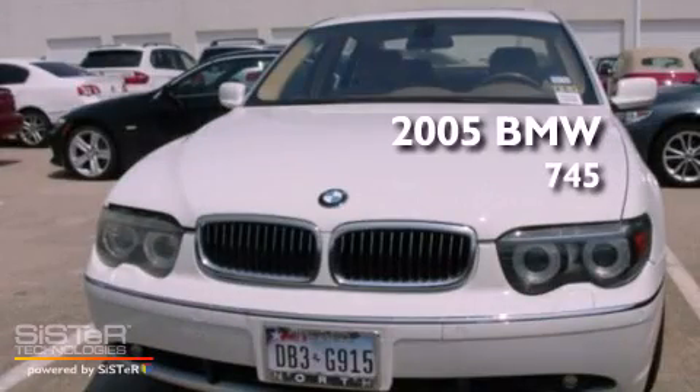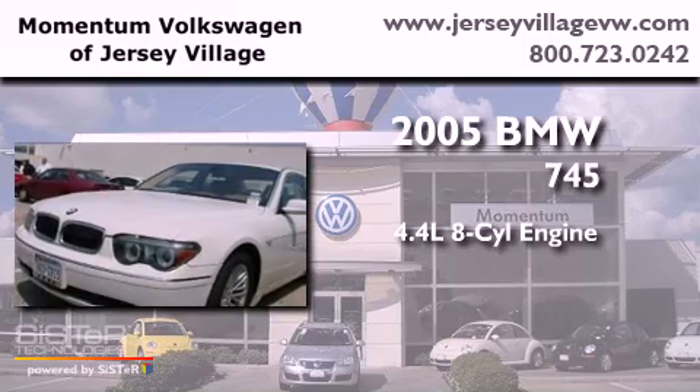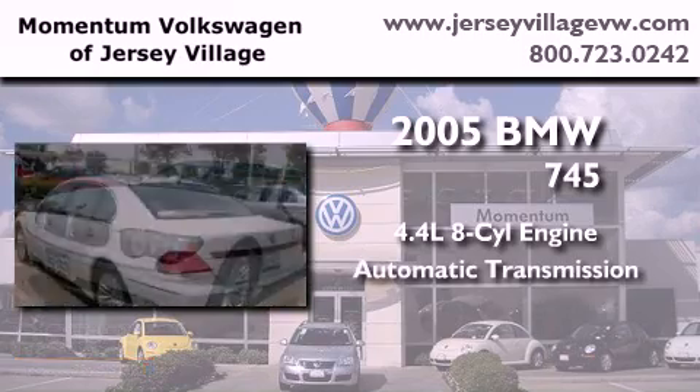This is a 2005 BMW 745. It has a 4.4-liter, eight-cylinder engine and an automatic transmission.